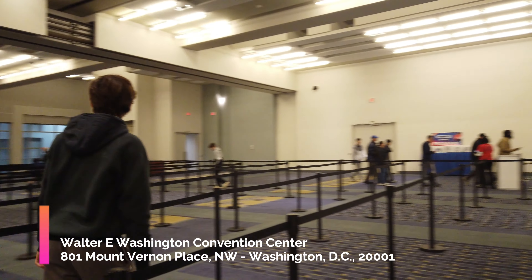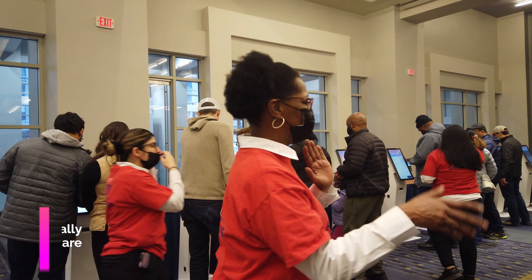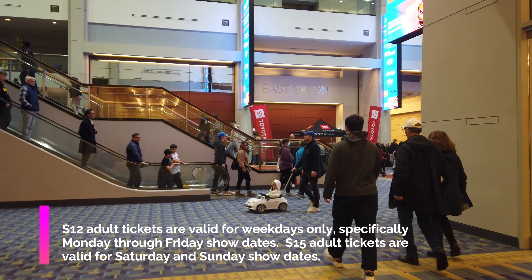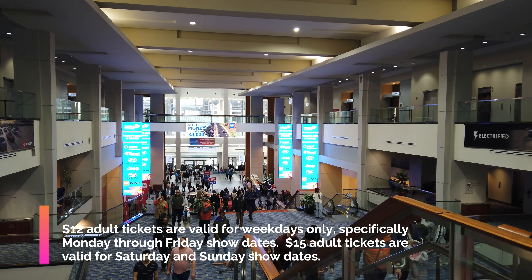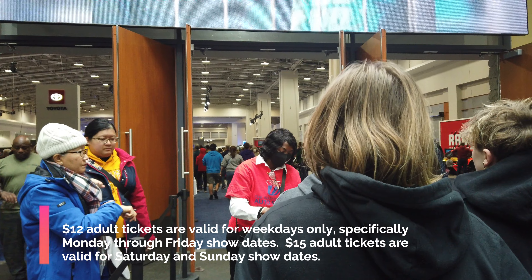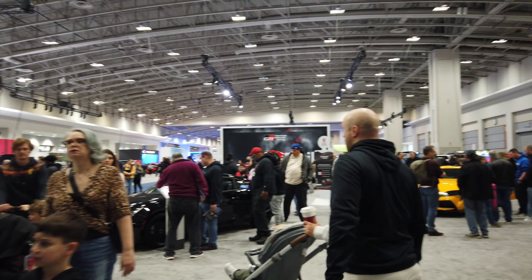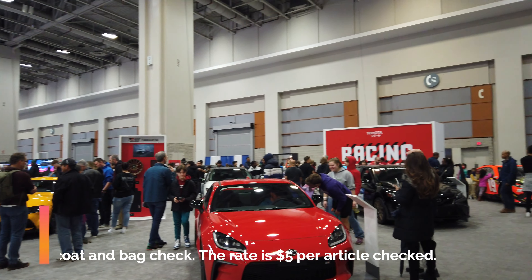The car show is a lot of things but free is not one of them, so if you're going to be here expect to pay around $15 for an adult. If you're here during the weekends it's going to be one or two dollars extra, but in my opinion the absolute best time to visit is going to be on a weekday because it's not going to be nearly as crowded.